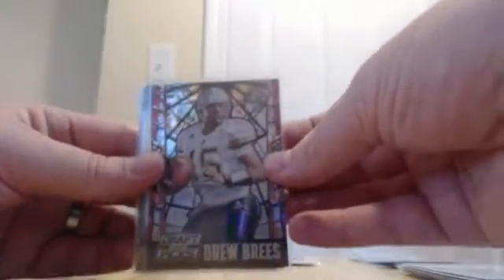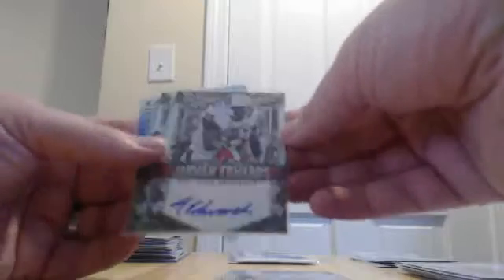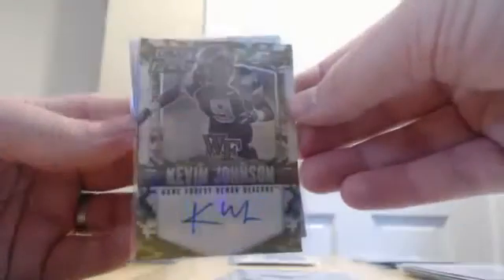What's up guys, incredible break today! We're going to do a recap and then a random for a penny points card that we pulled. Let's recap these hits: we got a stained glass for the Saints of Drew Brees, got a purple prism Trey Flowers for the Patriots numbered to 299, got a tie-dye of Nick Foles for the Rams numbered to 49, and that was just the start out of Prism.